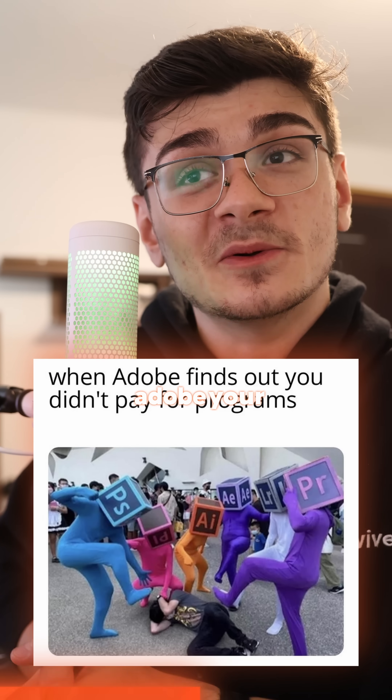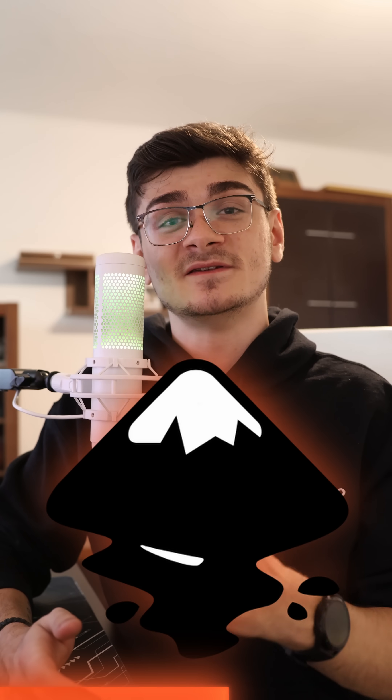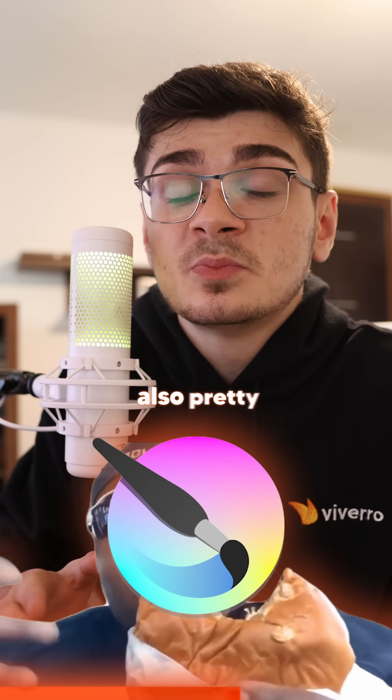If you don't want to give Adobe your money, you can 100% use GIMP as an alternative to Photoshop, and Inkscape as an alternative to Illustrator. And Krita is also pretty damn good.